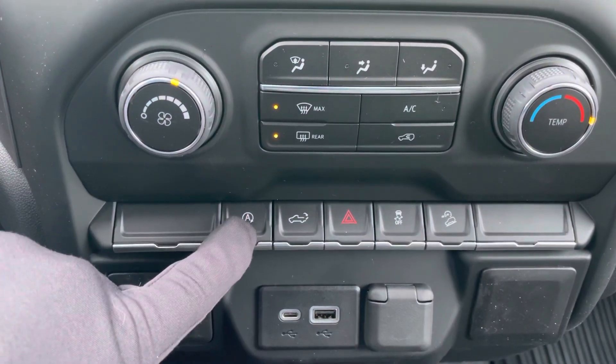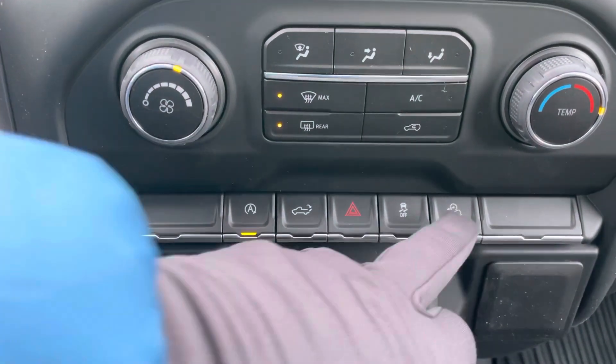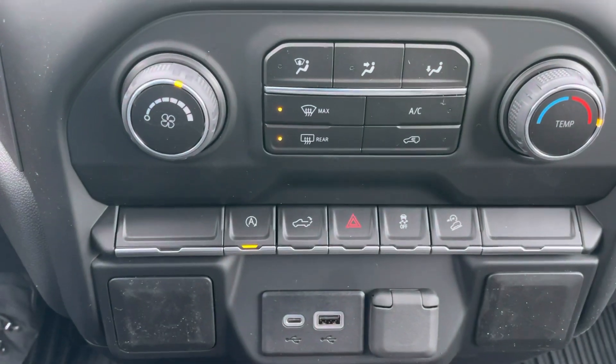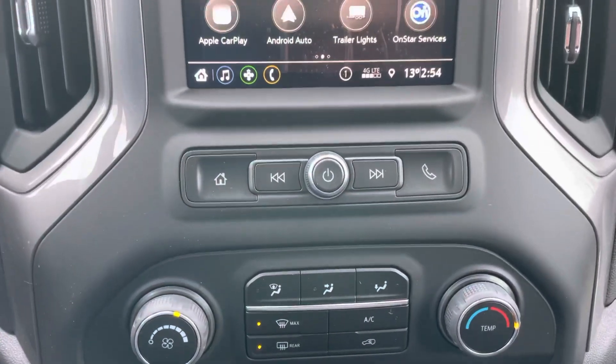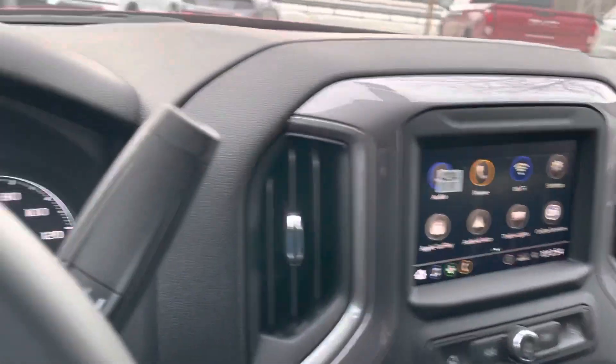This vehicle is equipped with automatic start/stop, a button to release the tailgate, and as part of the Z71 package, hill descent control. If you're going down a steep grade and worried about slippage, you put it in that mode and it crawls right down the hill nicely and safely.